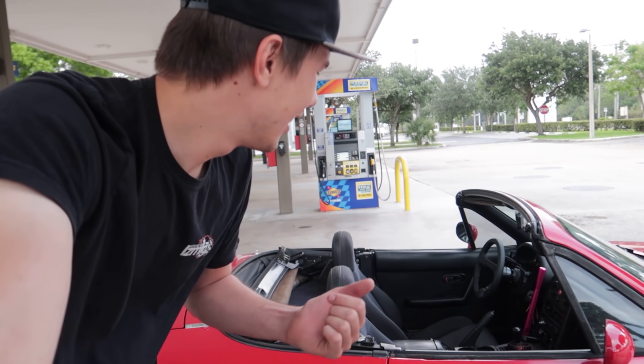Welcome to today's video where we're going to be throwing the Miata back on the dyno, but this time with E85. If you know anything about E85, you know that essentially it's a power adder. You're able to get a lot more power out of your car than what you can with just straight 93 or 98 octane gas, depending on where you are in the world.